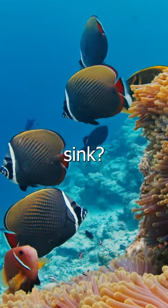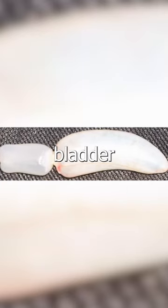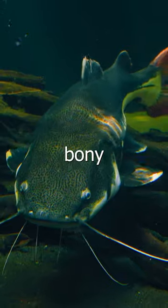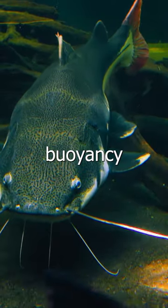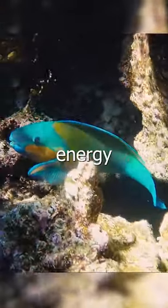Have you ever wondered why fish don't sink? The secret lies in a special organ they have: the swim bladder. This is an internal gas-filled organ that contributes to the ability of many bony fish to control their buoyancy, and thus to stay at their current water depth without having to expend energy in swimming.